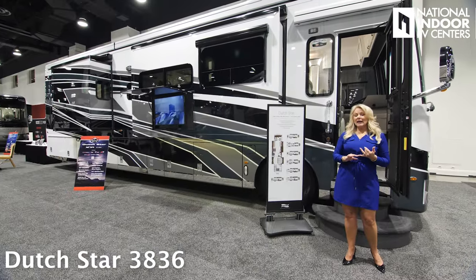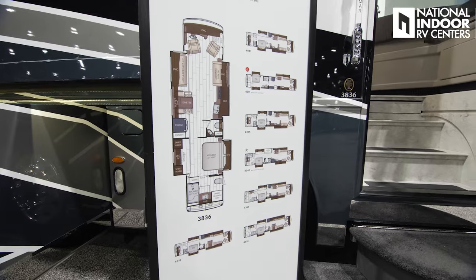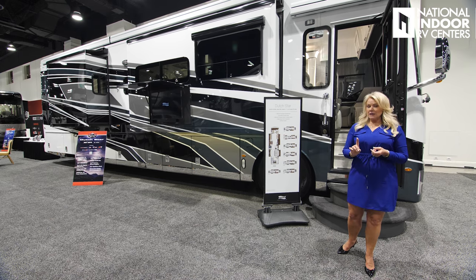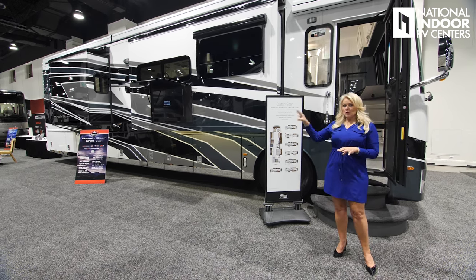For 2025, you've got eight floor plans to choose from in the Dutch Star. One of those floor plans is the handicap accessible unit, and there is one new floor plan, the 4340, which is going to give you the bunk rooms with the two full baths.